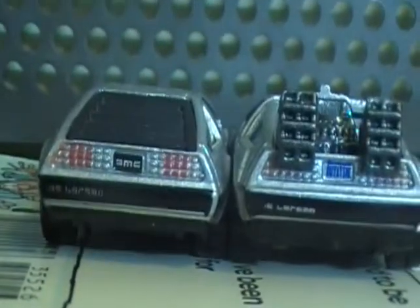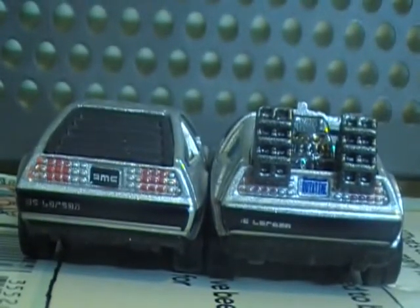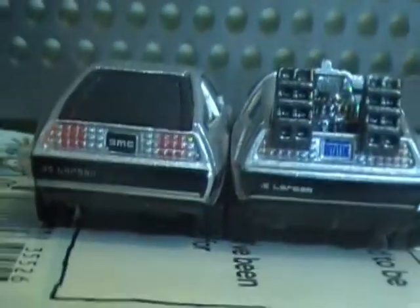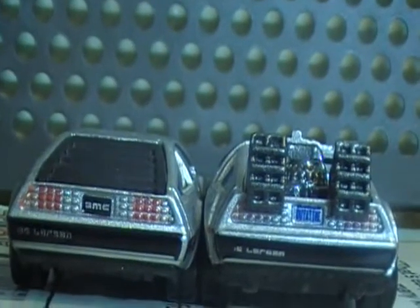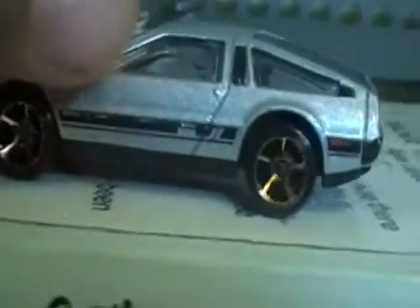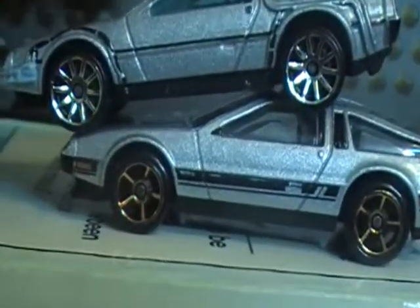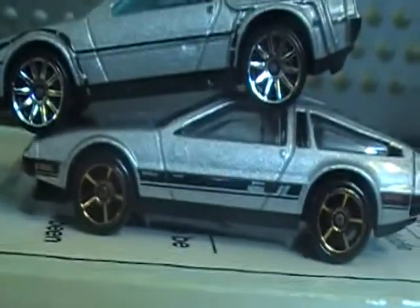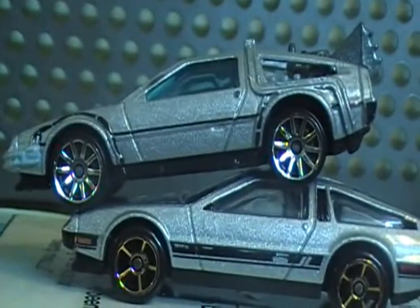Looking at the back, the lights on the DeLorean DMC are darker than the ones on the Time Machine. On the side, there's a thick stripe on the DeLorean DMC, and there isn't one on the Time Machine.